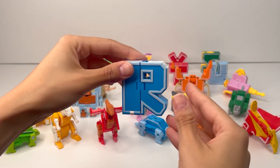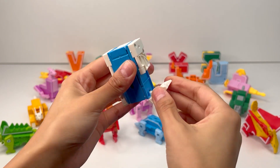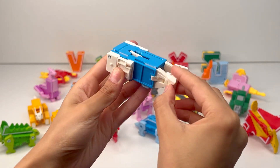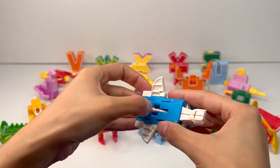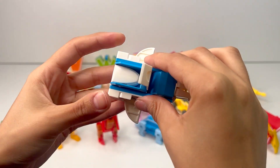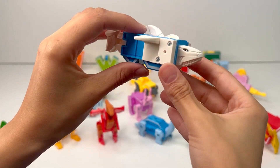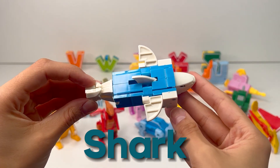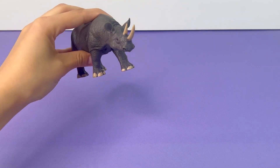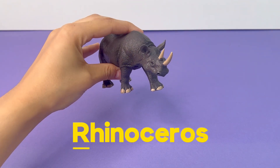The next letter of the alphabet is R. Let's see what it becomes. It looks like this tail has two pieces to it, and we need to slide them together. Over here it looks like this animal has fins. Here's the head. I think we got a shark. Sharks are big predators that live in salt water. R is for Rhinoceros, a giant armored dinosaur-looking animal.